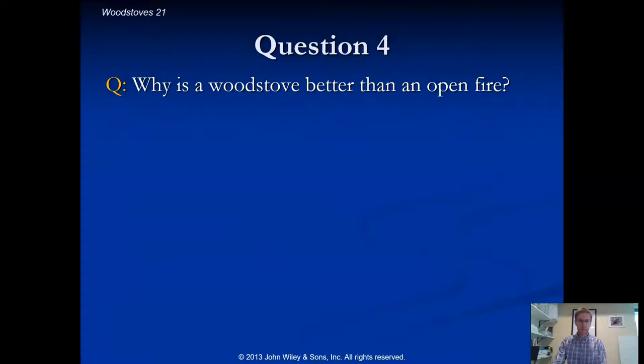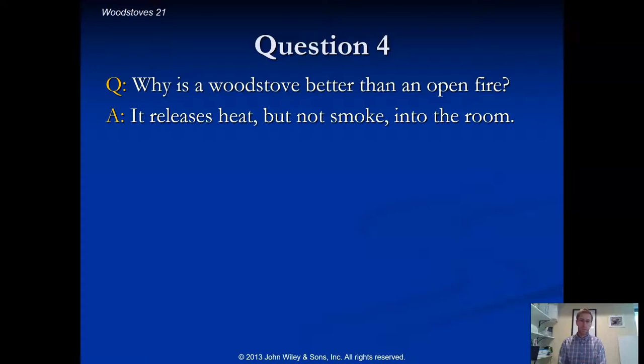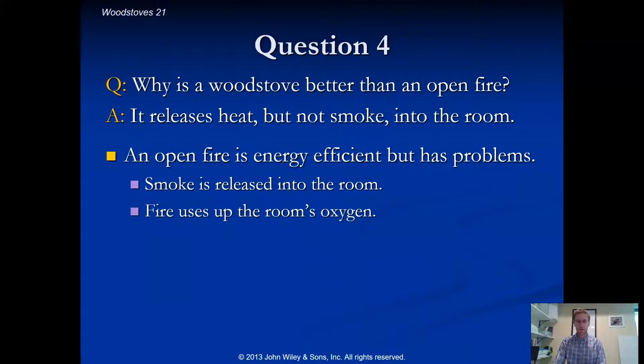Another question: why is a wood stove better than an open fire? Ultimately, the reason we use wood stoves instead of open fires is about safety. If you went based on efficiency alone, an open fire is actually the most efficient — all the heat goes into your room. But so does the smoke, the risk of burning your house down, health problems from breathing smoke, and uncontrolled oxygen consumption.